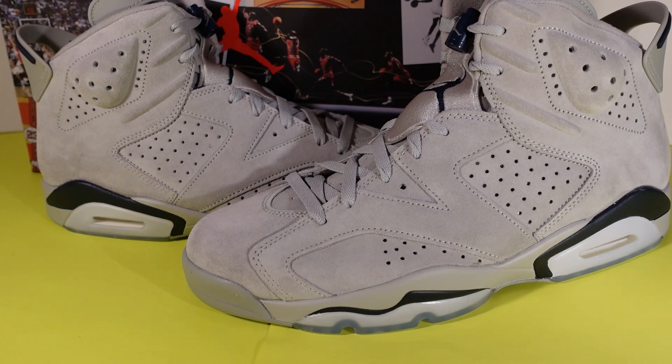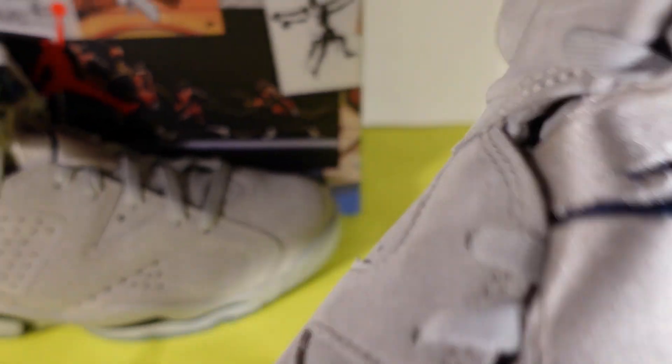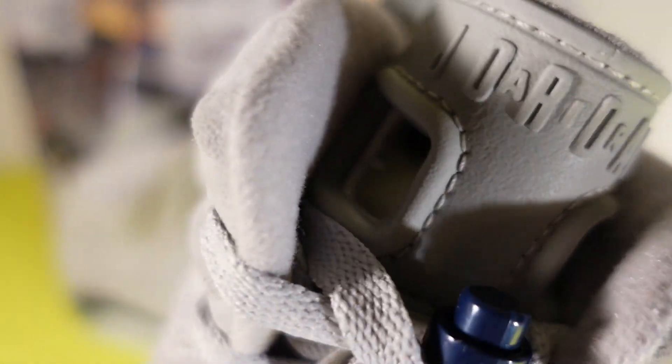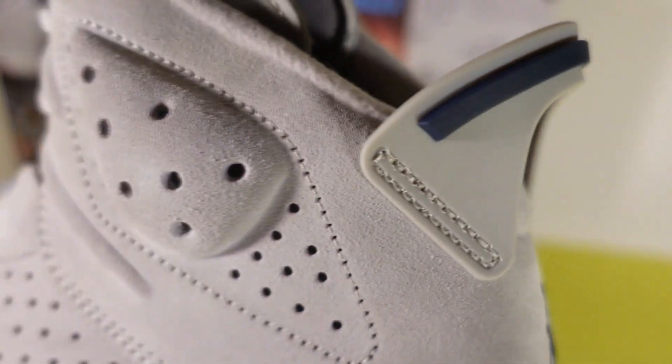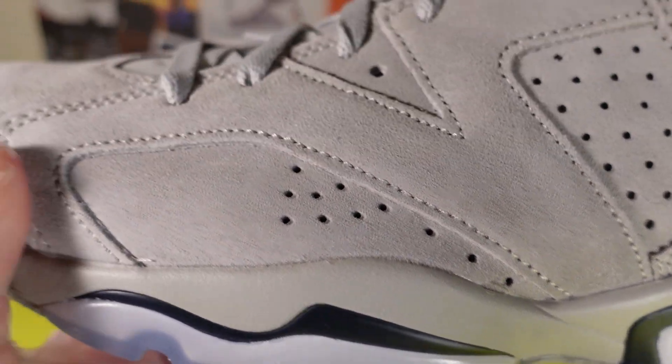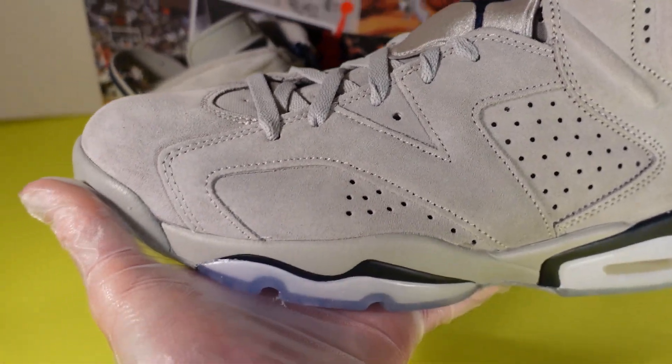The Jordan 6 is an amazing shoe because Tinker Hatfield first designed it in 1991, and he knew that Michael Jordan loved the Porsche 911, so he used that love of the Porsche 911 to put into the look and design of this shoe. It has cushioning in the front to help with basketball performance, these little holes in the tongue so you can grab them, a spoiler in the back like a Porsche 911, and just great technology for basketball performance.